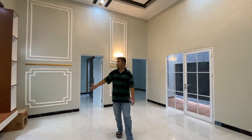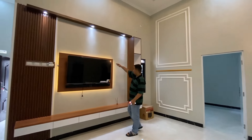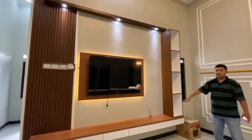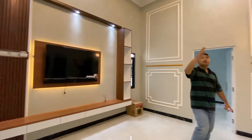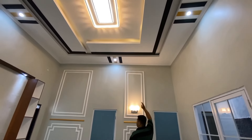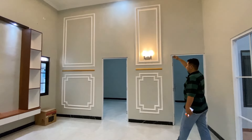Wah besar banget teman-teman area keluarganya. Sudah free TV, Smart TV malah teman-teman, udah ada meja TV-nya. Lihat teman-teman atasnya, hiasan lampunya. Kita udah full baja ringan ya teman-teman, yang pasti anti rayap. Sama udah wall molding juga.